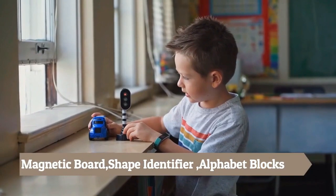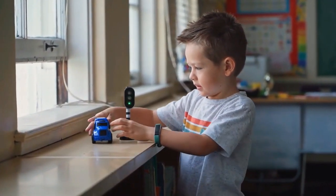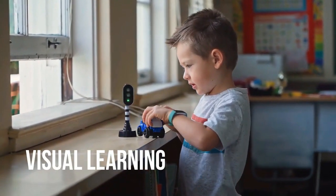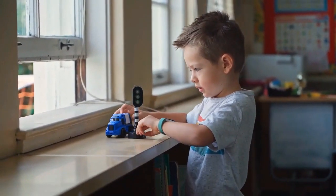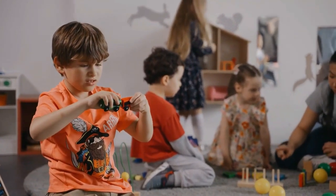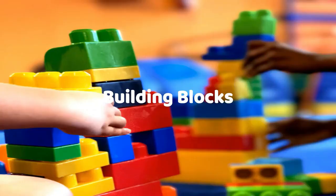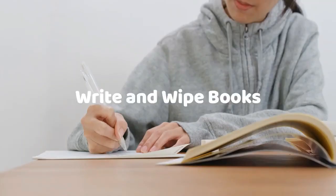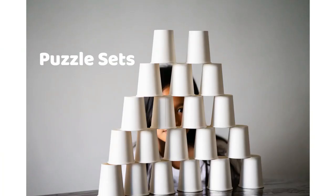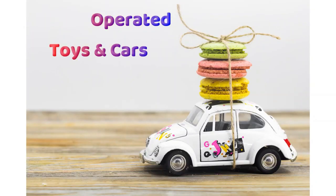Let's see what's for four-year-olds: magnetic board, shape identifier, alphabet blocks, building blocks, musical toys, write and wipe books, write and wipe starters, pretend and play, puzzle sets, art and craft, play-doh and jelly, battery-operated toys and cars. These are all available in the market.